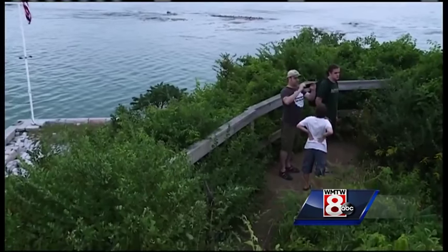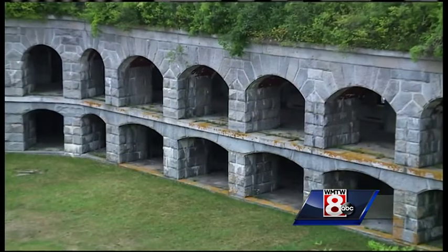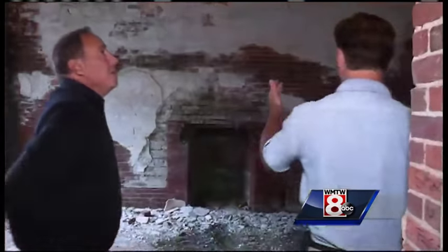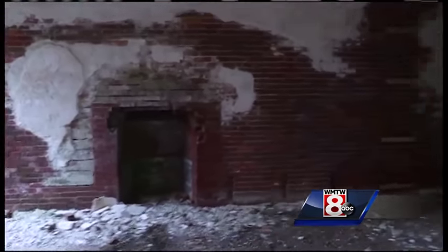It looks pretty, but unfortunately it's contributing heavily to the deterioration of the fort. You can see the cracks everywhere.